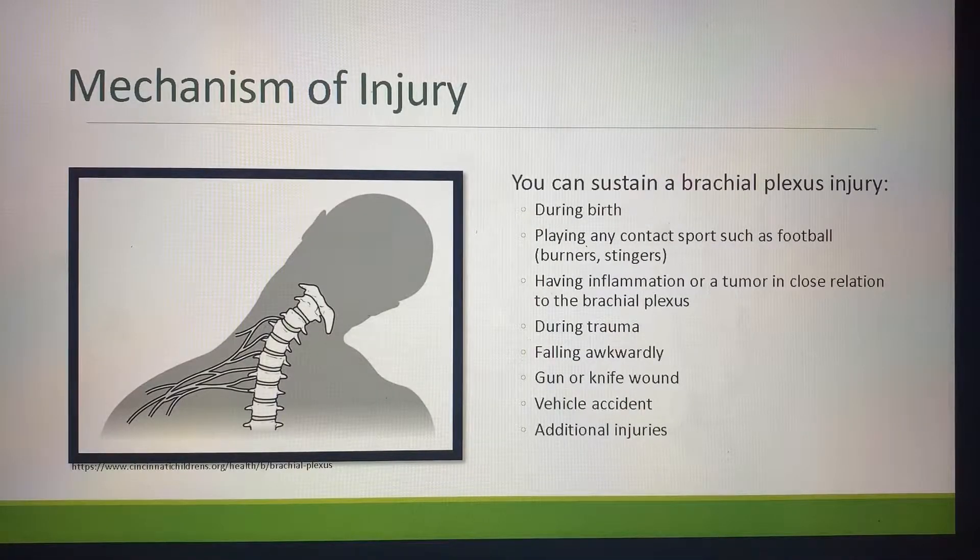Mechanism of injury. You can sustain a brachial plexus injury during birth. Playing any contact sport, such as football, hockey, soccer, or really any sport where you can take a direct blow to that brachial plexus — that is also where you'll see the terminology of burners and stingers. Having inflammation or a tumor in close relation to the brachial plexus can put unwanted pressure on it, causing those nerves to not send signals.